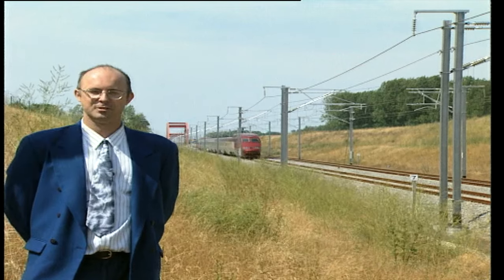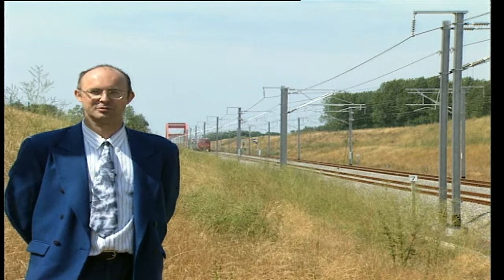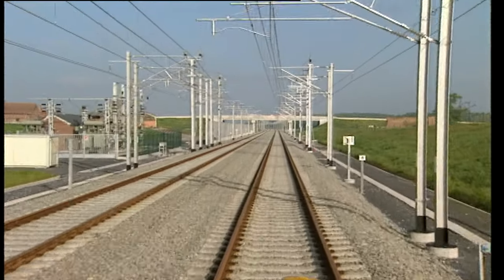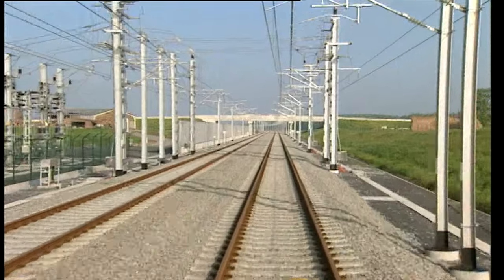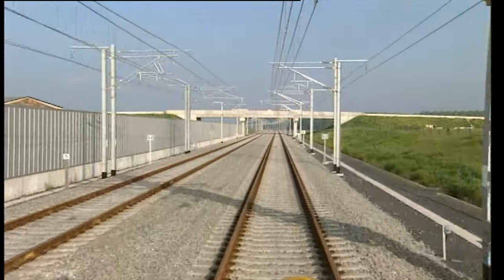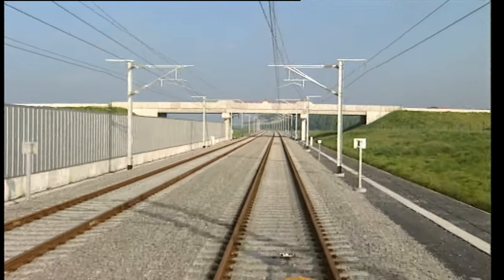En avril 1996, le train d'essai Thalys franchissait la frontière à 330 km/h sur ce qu'il convient d'appeler la première liaison européenne à grande vitesse. Bien que la ligne puisse donner l'impression d'être le prolongement du TGV français, le projet belge est loin d'être une copie. Il s'agit plutôt d'une prouesse technique qui est en fait le fruit des expériences précédentes et de la rencontre de plusieurs technologies ferroviaires.